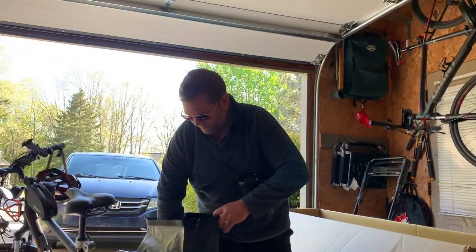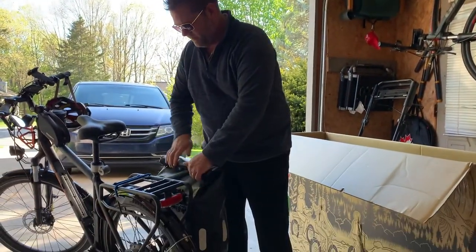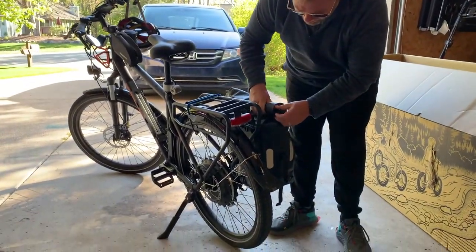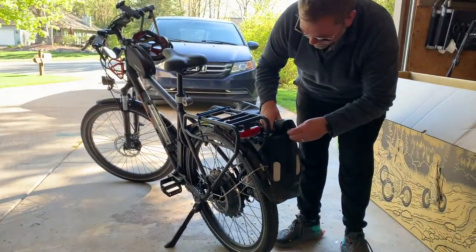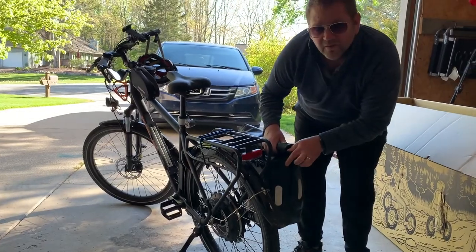Look at all that stuff going in there. These are the Gonex waterproof panniers — you get both of them for, I think, only like 70 or 80 bucks for two of them. They're waterproof and they've been working out pretty great. All right, we'll see you on the ride.